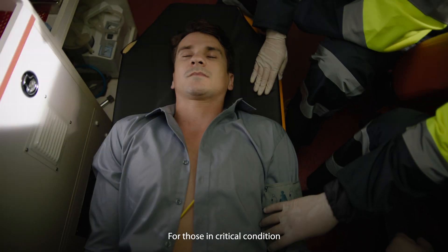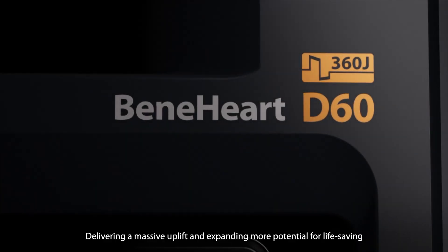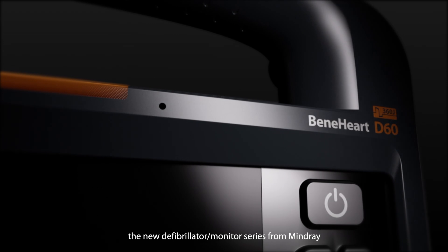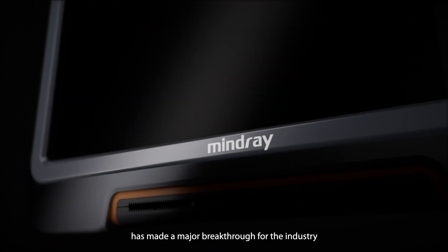For those in critical condition, a defibrillator is a crucial weapon in rescue. Delivering a massive uplift and expanding more potential for life-saving, the new defibrillator monitor series from Mindray has made a major breakthrough for the industry.